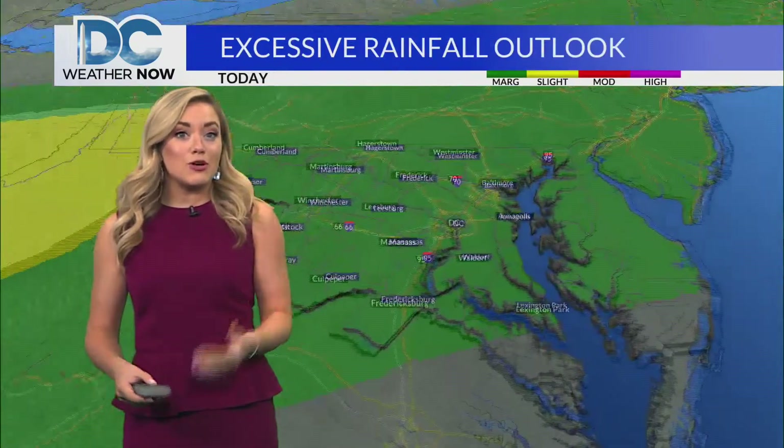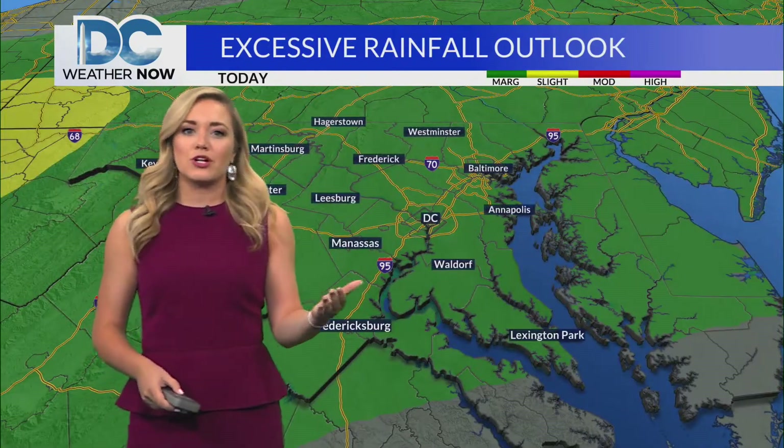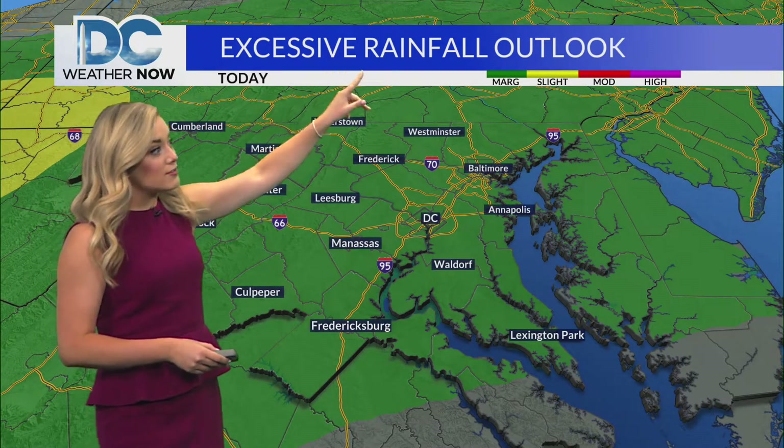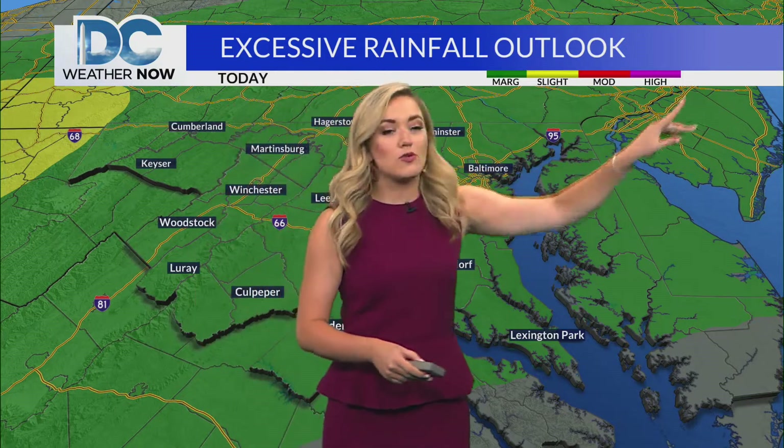These will be scattered, but a few of those could contain some heavier downpours, similar to the setup yesterday. We have that marginal risk for much of the area for the excessive rainfall outlook — that's a one out of four on that scale.